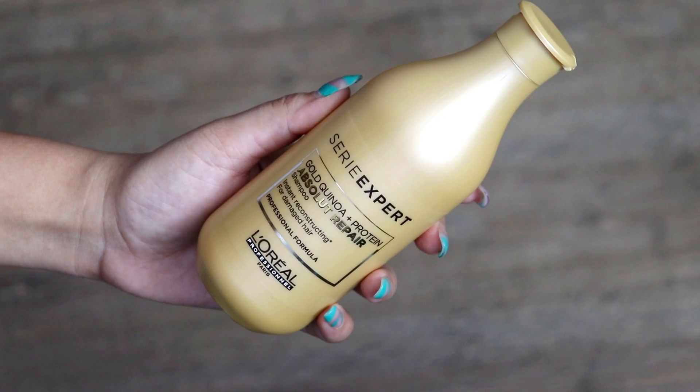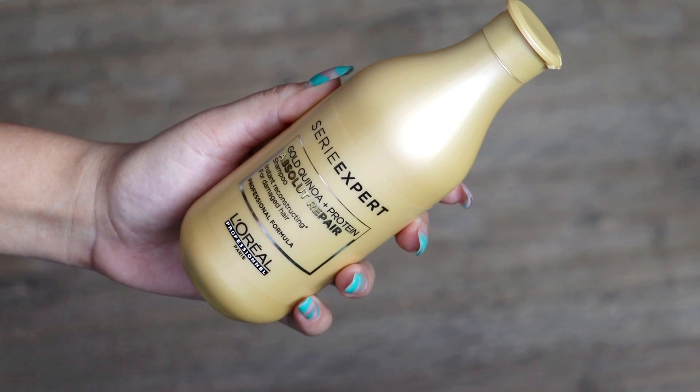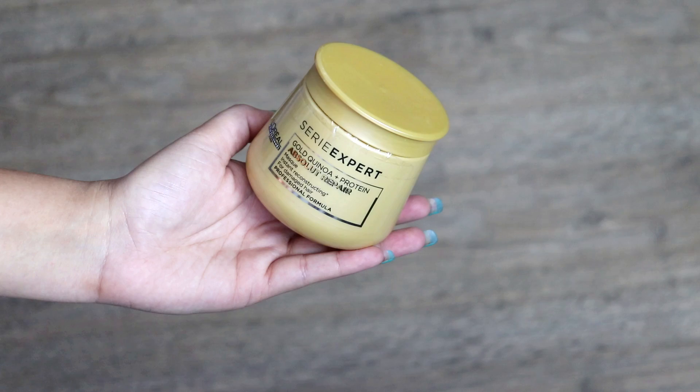Alright, before we move on to applying these products, let me show you what you need. So the first thing I got is the L'Oreal Professional Serie Expert Absolute Repair shampoo. It has gold quinoa and protein, so it will instantly smoothen your hair and leave it hydrated.